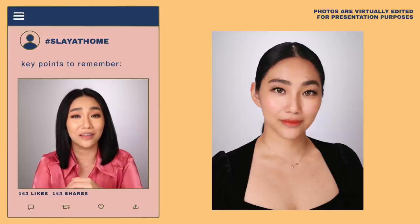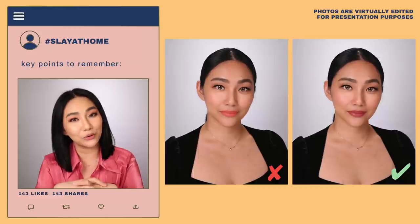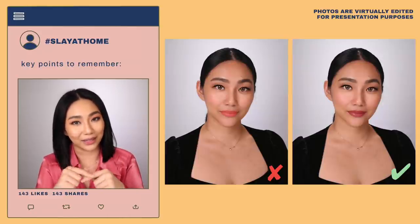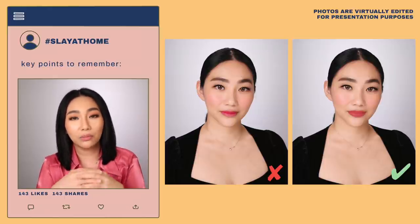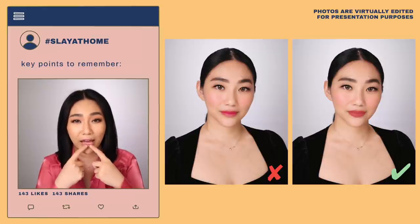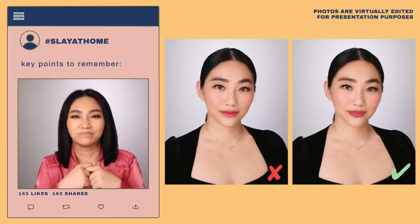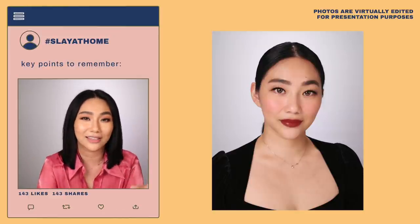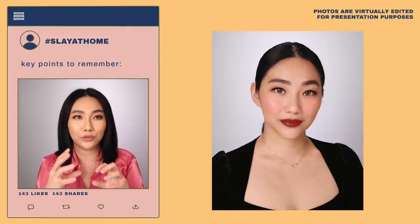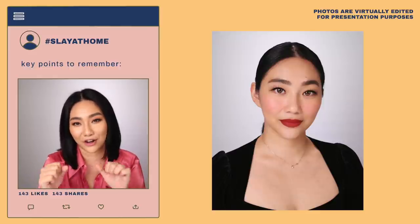If you want whiter-looking teeth, avoid orange shades. For morena skin, follow the natural color of your lips, add a little red and a cool tone to it. For fair skin, baby pinks, peach, and coral shades work well — but avoid neons. For medium skin tones, maximize your shade — reds, deep reds, maroons, and nudes that don't stray too far from your lip color all look amazing. Corals work too, but reds are especially stunning as an accent.